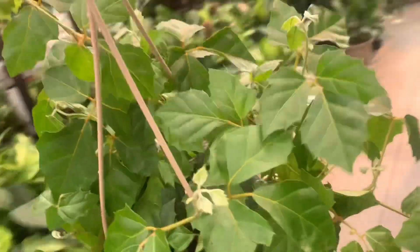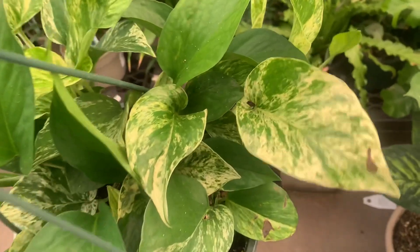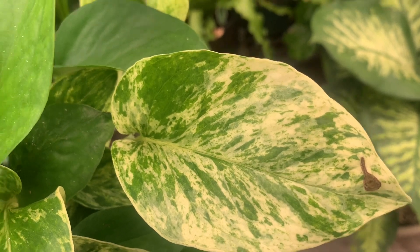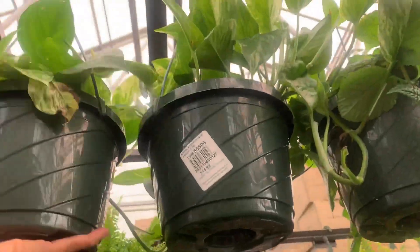By the way, they also have marble queen. Who doesn't like marble queen? This is almost the snow marble queen because it's full of white — the variegation is to the yang yang. Look at that — and it's only 15 bucks.